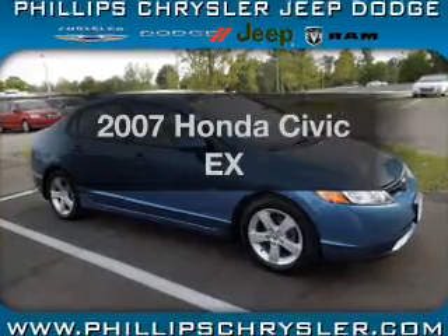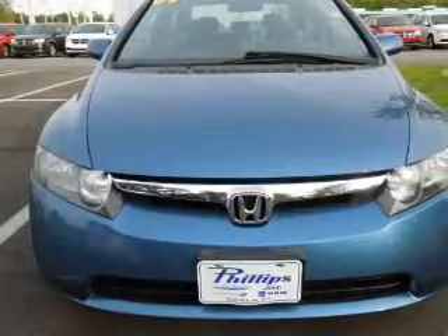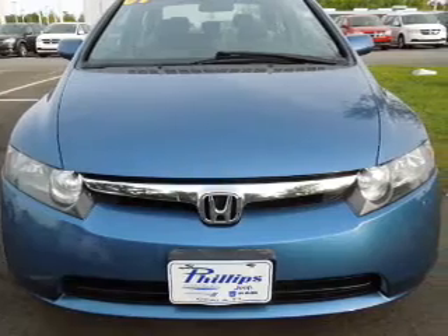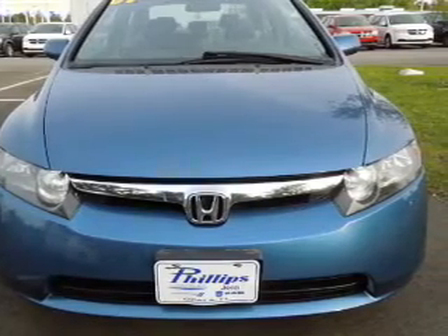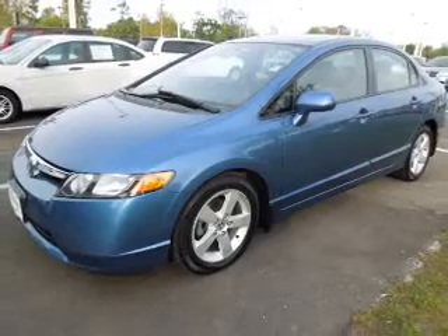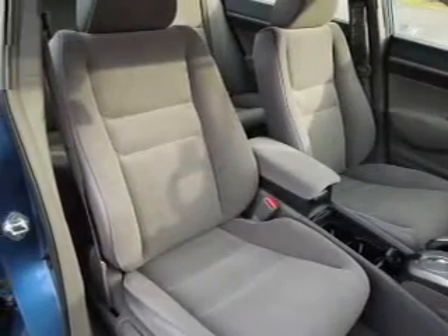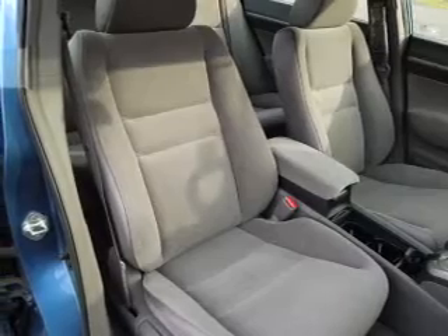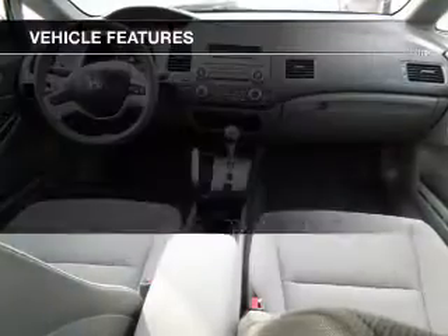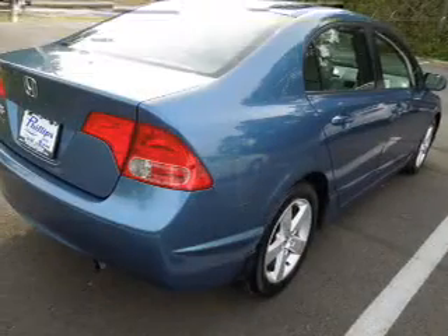Check out this 2007 Honda Civic. This is the set of wheels you've been looking for with an efficient four-cylinder engine. The powertrain includes front wheel drive that responds smoothly to its five-speed automatic transmission. Premium wheels lend a distinctive appearance. You will appreciate the safety feature of anti-lock brakes. The sunroof lets fresh air in. And with these notable features, you won't want to miss out on the opportunity to own this amazing ride.